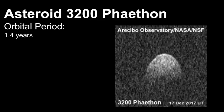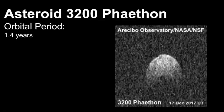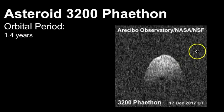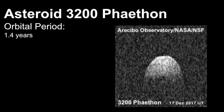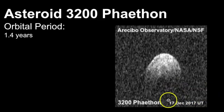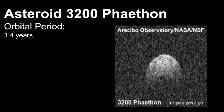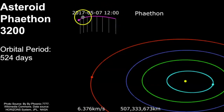Let's dig a little bit more into the asteroid known as 3200 Phaethon. Its orbital period is 1.4 years, and here you can see an image from the Arecibo Observatory of what 3200 Phaethon looks like. This image was taken before the collapse of the Arecibo Observatory, and if we look here we can see the path of this asteroid as it goes around the sun.